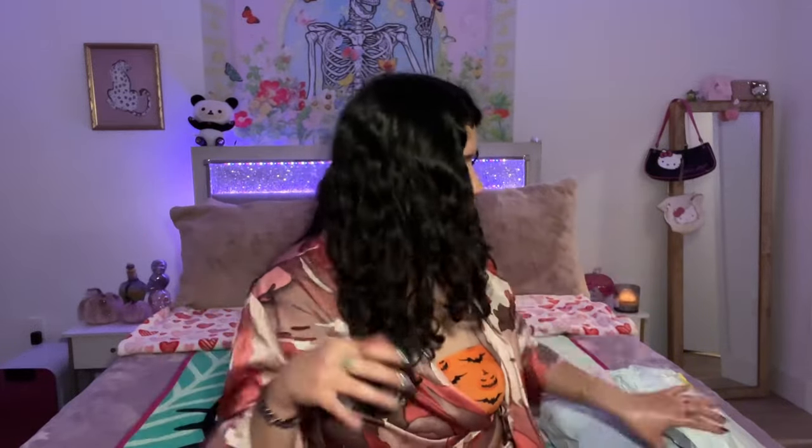Hello, this is Karencita Love. I hope you're having a wonderful lovely day whenever you're watching this video. I'm going to be doing a Shein haul and I'm really excited because I have three bags — this one, this one, and this big one. Let's start off with the little ones first and then work our way up to the bigger package.